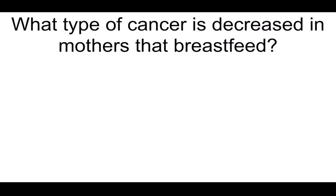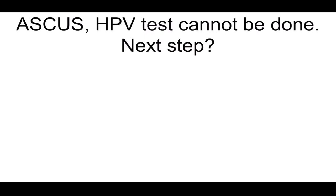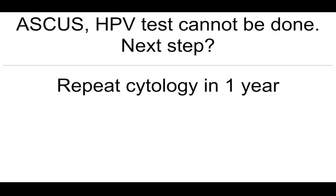What type of cancer is decreased in mothers that breastfeed? Ovarian cancer. ASCUS — HPV test cannot be done — what's the next best step? Repeat cytology in one year.